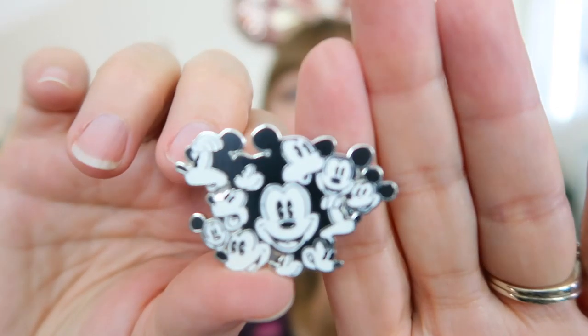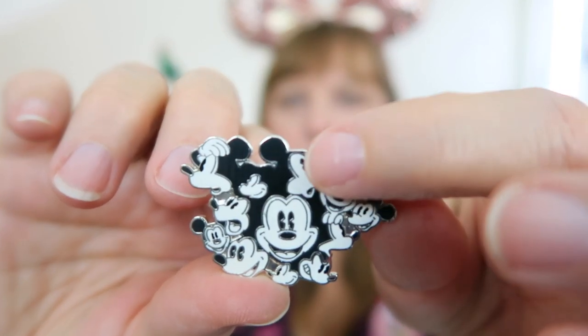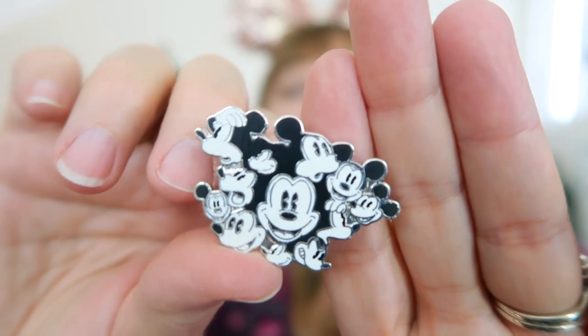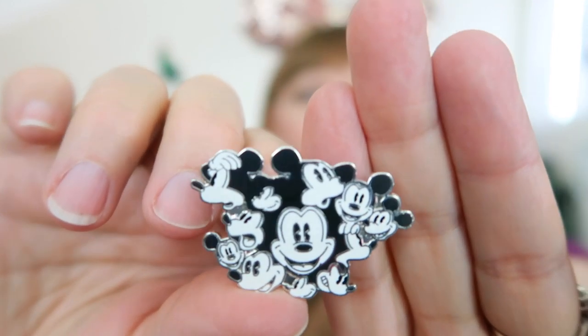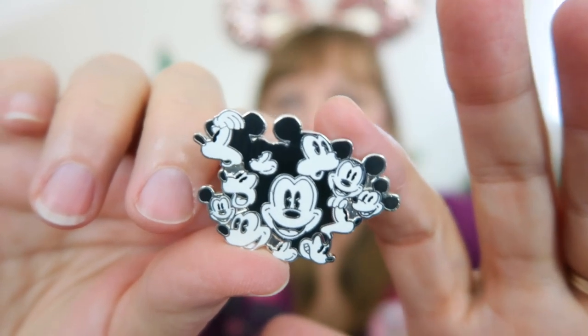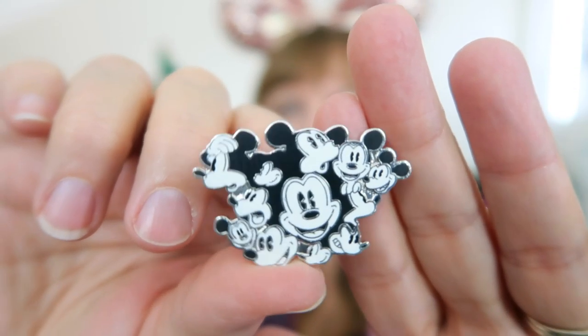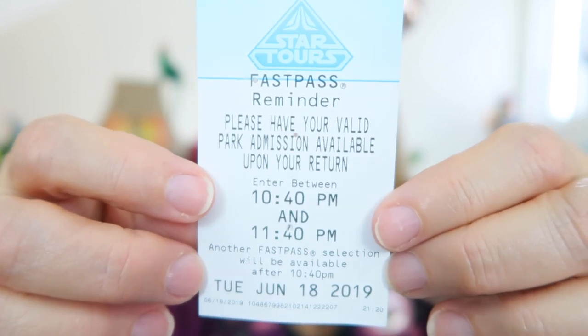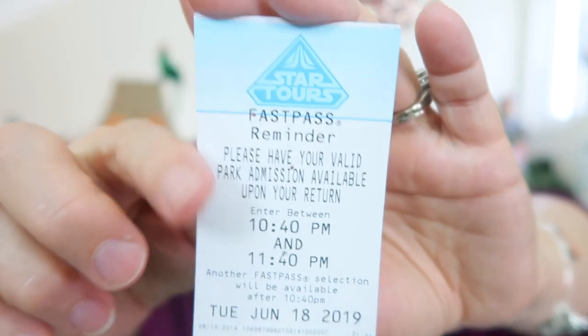She put the pin on a fast pass — oh my gosh! On Tuesday June 18th I could have gone on Star Tours with a fast pass. I love this pin with all the Mickey faces. Look at how cute it is — one, two, three, four, five, six, seven, eight faces! I love Mickey in black and white form, and I love Mickey and Minnie together in black and white. I kind of have a little collection like that going, so this can definitely fit in. I'm definitely keeping this fast pass too — super fun!